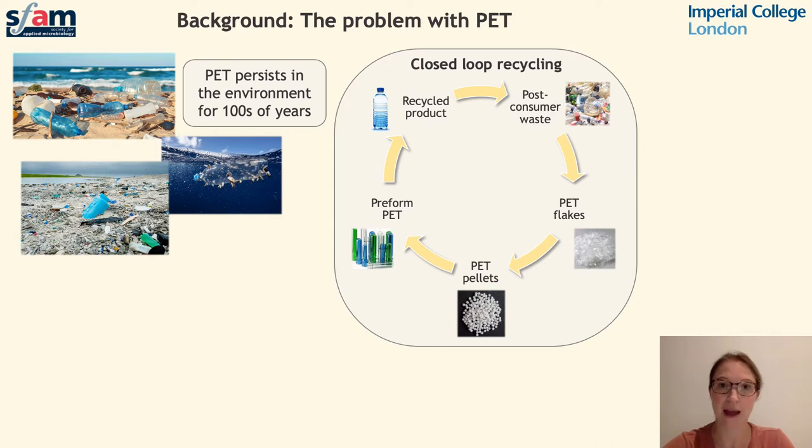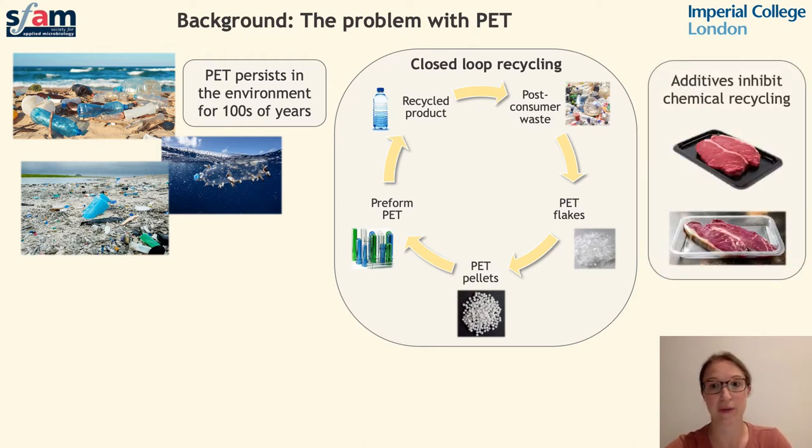However, local refuse collection and recycling services are not always set up to ensure that all PET waste enters the recycling stream as it should. The recycling process can be further complicated if plastic products are made from a mix of polymers — for example, if additives, plasticisers, or dyes have been included. Here we have meats packaged in two different types of plastic packaging: one black and one clear. The black packaging is much more difficult to recycle and is commonly used to package meat products as it disguises the colour of blood, but the same product in a clear packet is far easier to recycle, although it may be perceived as less appealing to the consumer.